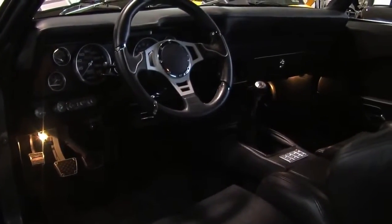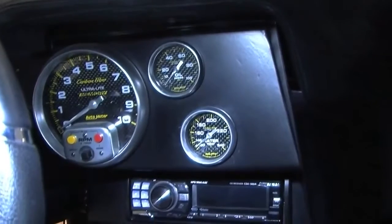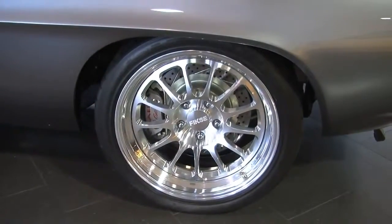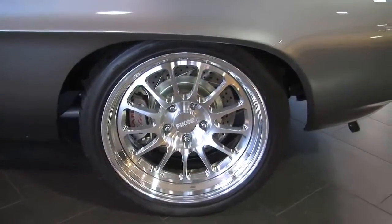It has a vintage AC with polished compressor and updated interior. It has a Ron Davis radiator, TKO 600 five-speed transmission with a McLia clutch, and Fisk wheels.